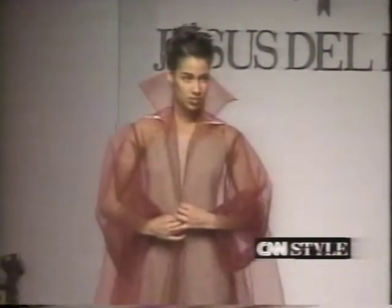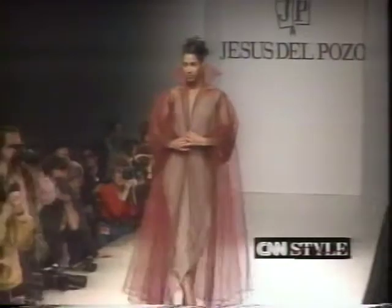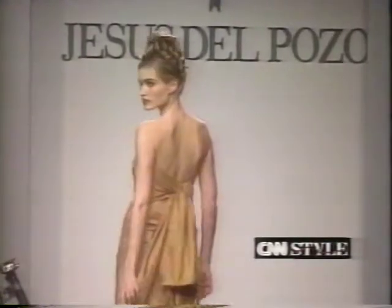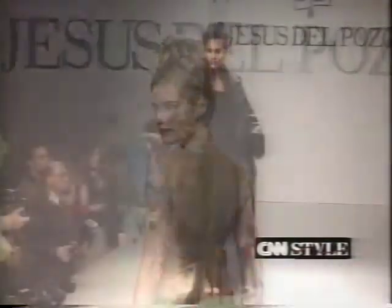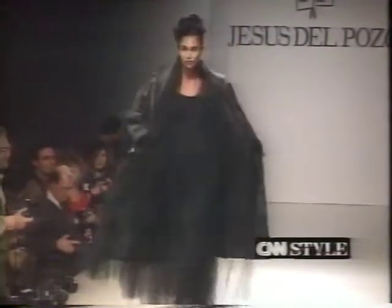Evening comprises 50% of the collection, so it's very important. The colors are a little richer — lots of neutrals for day and evening. But at night, there are touches of gold, violet, reds and browns to go along with the black. These are the colors I like and feel are very consistent with the colors I always use.